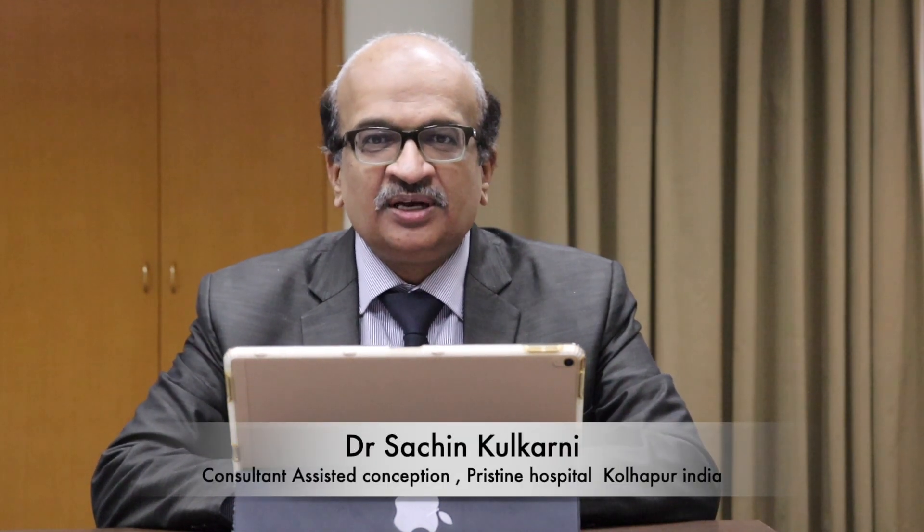Hello, I'm Dr. Sachin Kulkarni from Fertility Courses and I'm going to talk to you about a paper which has been recently published in RBM Online.